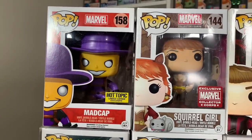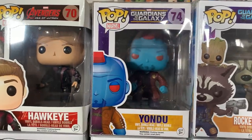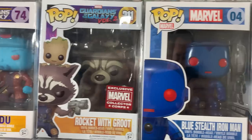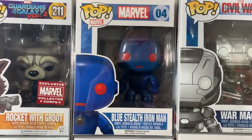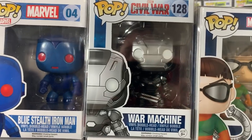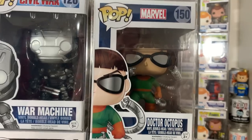Coming up we have Madcap, Squirrel Girl which I think is an awesome pickup right now. Hawkeye from Avengers Age of Ultron. Yondu from Guardians of the Galaxy. And then we have Rocket with Groot from Guardians of the Galaxy Volume 2. Here is the blue stealth Iron Man which is actually a really cool pop. Then we have War Machine from Captain America Civil War. And then rounding out box one we have Dr. Octopus.